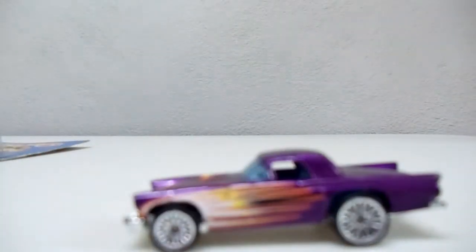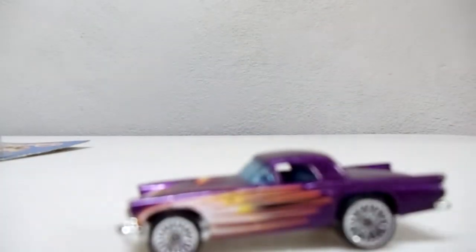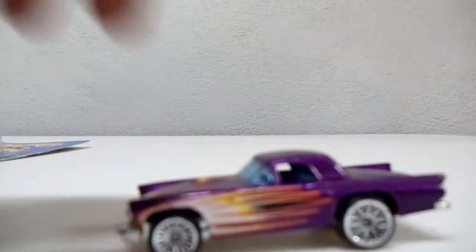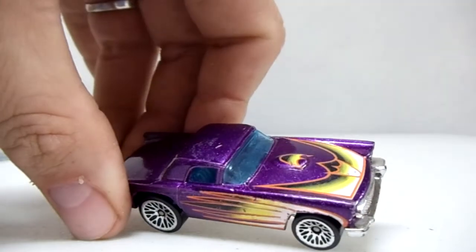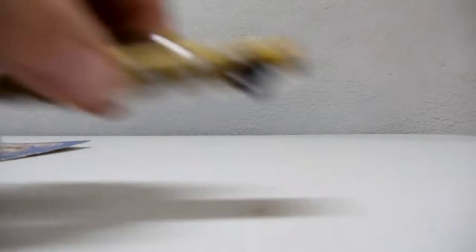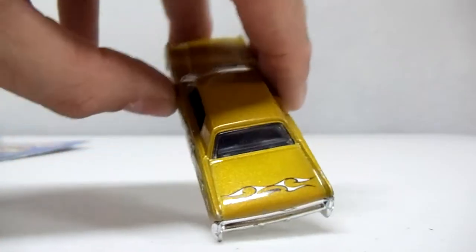Picked up this old Thunderbird — I collect these '57 Thunderbirds. Got a bunch of them and I didn't have this one. Also picked up a '64 Lincoln; didn't have this one either. Nice flames on it — a little flame on the back.